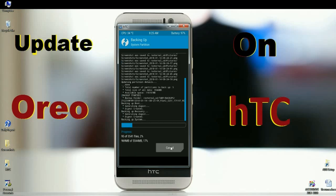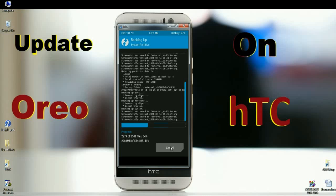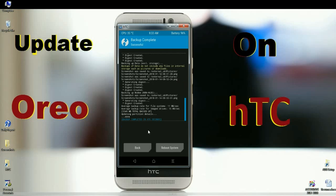It will take approximately two to three minutes, but it is very important to backup your stock ROM. Once the process is finished, go back to the home screen.